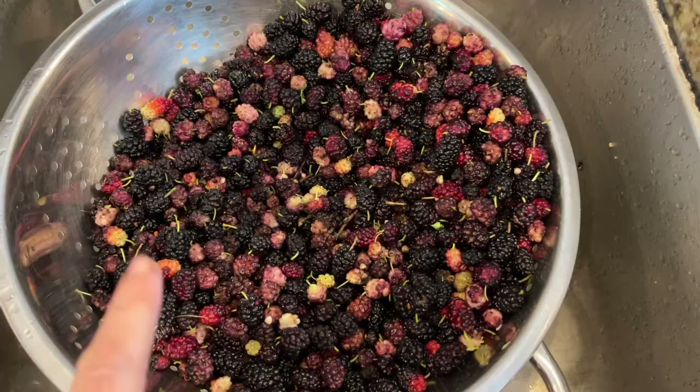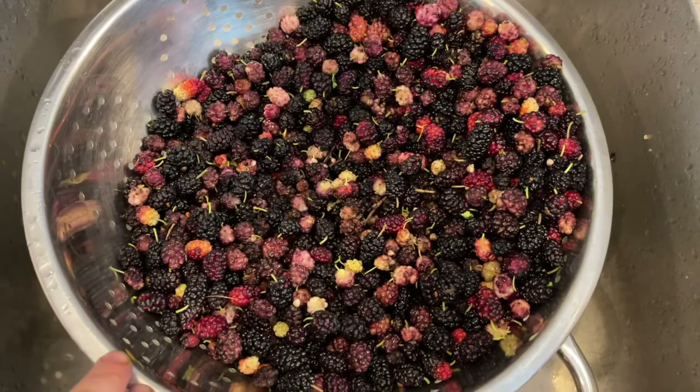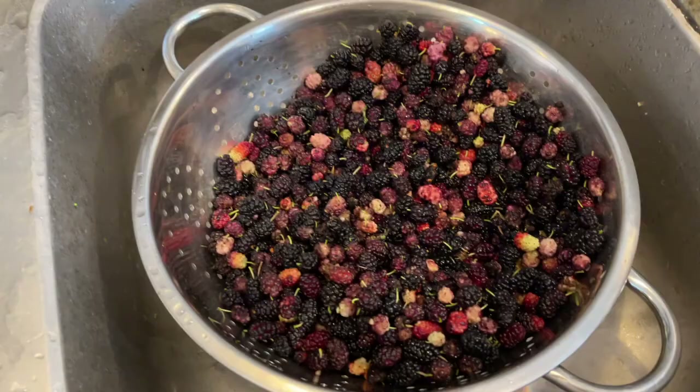I'm going to rinse them and pick through, trying to get out any leaves, twigs, and bugs. I'll tell you this — if you're eating wild berries, you're probably eating bugs. I watched a video with Jess from Roots and Refuge Farm on YouTube. She's a great channel, you should check her out. She said, if the bugs won't eat it, why should I? So if you have bugs on your food, that's good — it means it hasn't been sprayed with chemicals. I have a bowl of water and I'm putting them in it; the twigs and bugs tend to float so I can pull them out.